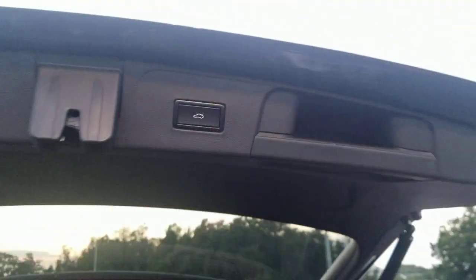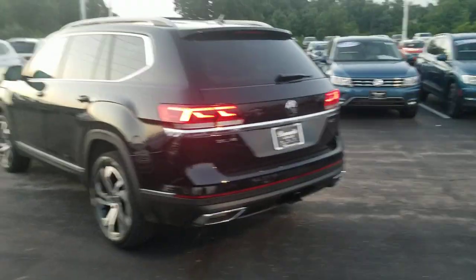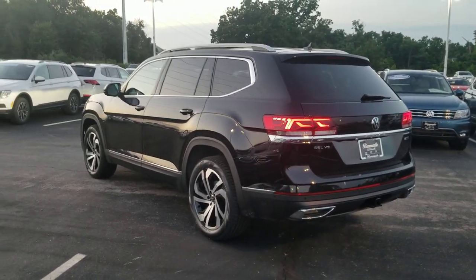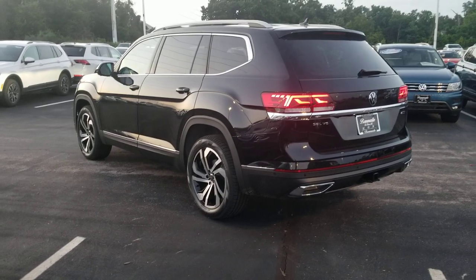Here's a look at the easy-close hatch push button. It says SEL V6 on the back — very nice-looking car. This car comes with a four-year, 50,000-mile bumper-to-bumper warranty from Volkswagen, and two years of free maintenance are also included at no additional charge.